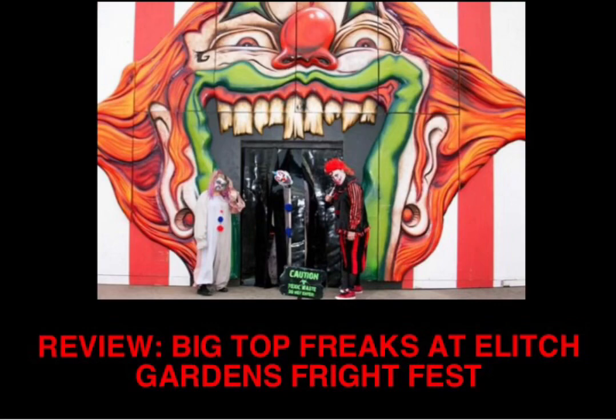Hello everyone and welcome to my first haunted house review, and really my first real review in general. Today I will be reviewing Big Top Freaks, a clown-themed haunted house which is one of the three haunted houses at Elitch Gardens Fright Fest. On October 6th, which at the time of this video being made was yesterday, I had the opportunity to go through this haunted house for the first time, so these were my first impressions of the house and everything in there was completely new to me. In this video I will be discussing the experience of going through this attraction, some of my favorite moments and scares, things I liked, things I didn't like, and my overall thoughts and rating.